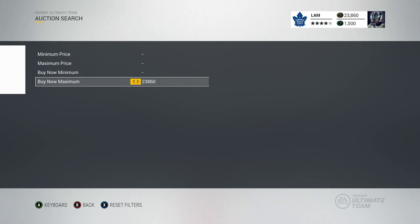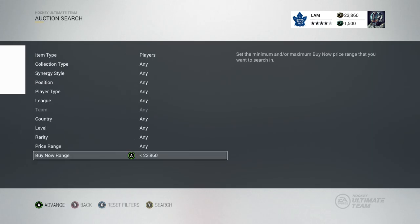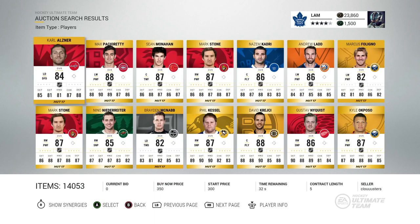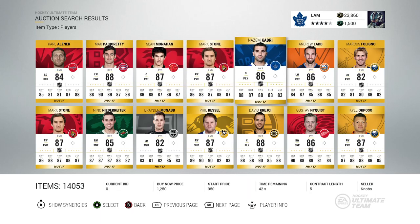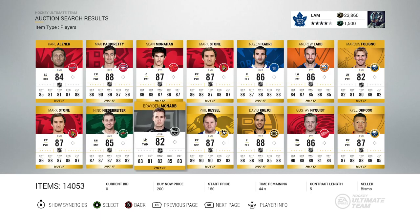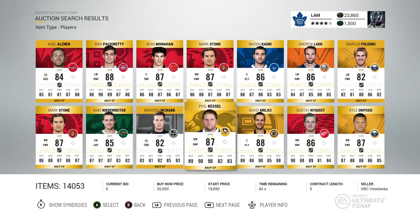Welcome back to the auction search page. We have 23,860 coins to spend — that's where we put the buy-now maximum. We did get 25 shots that game so we're choosing the 25th player. The first page has 14 players so we'll go into the next page and start at player number 15.